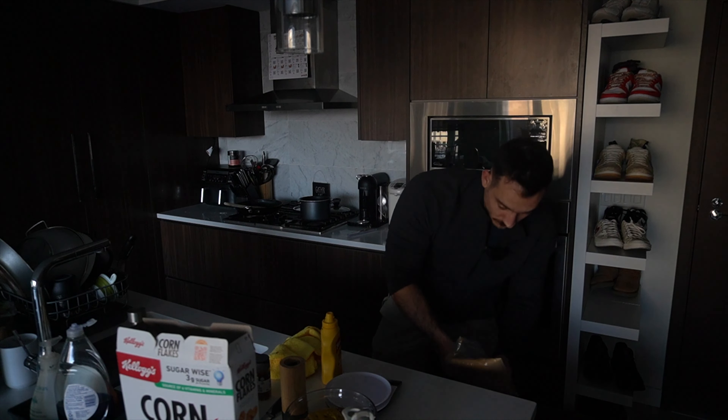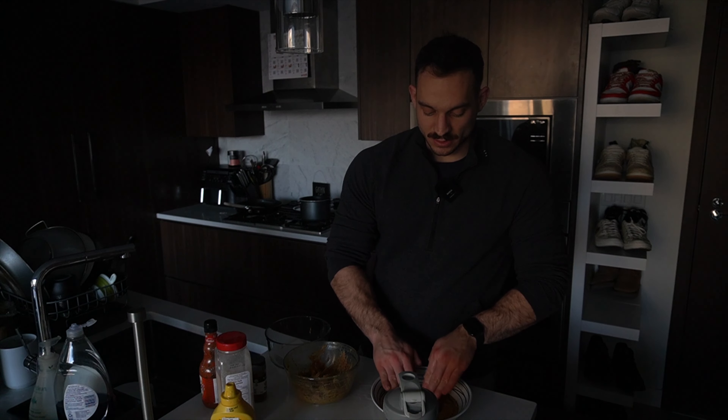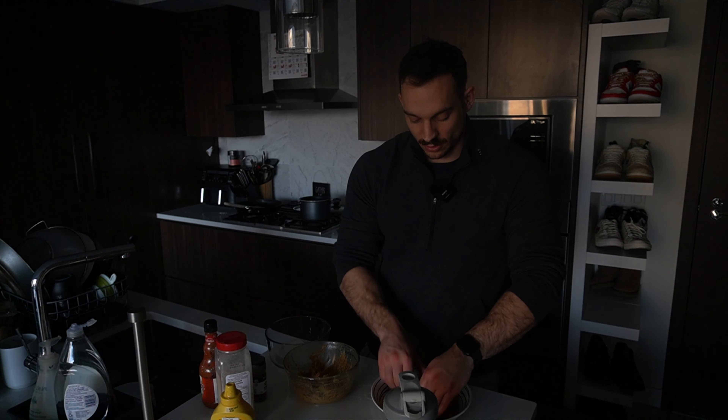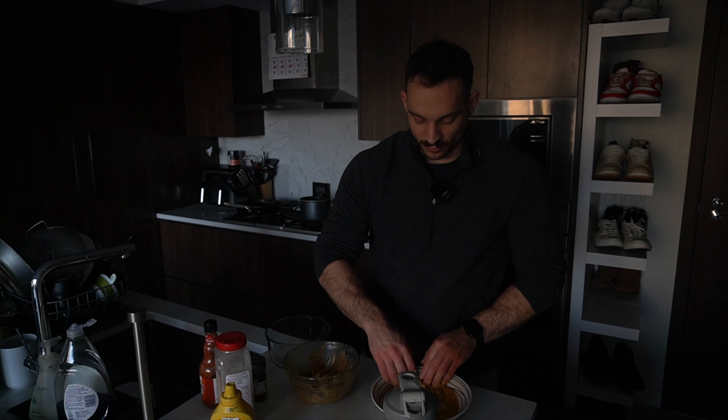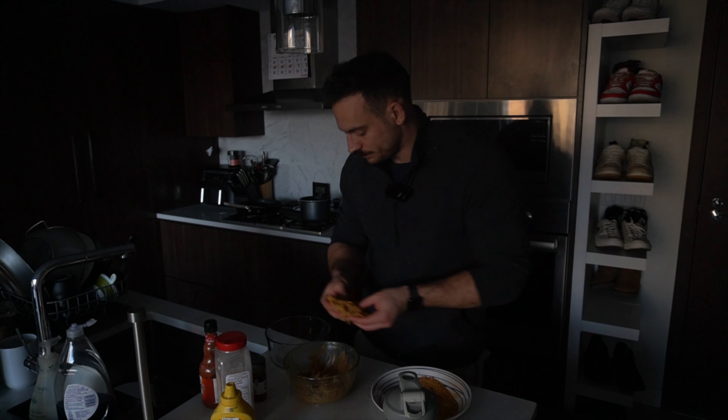Here is how I meal prep chicken burgers for the week. The best way to make sure you have lots of protein on hand is to be as prepared as possible. We're going to make these ground chicken burgers for meal prep so that I can easily pop them throughout the week into the air fryer, and that way I don't feel like I'm cheating on anybody when I have a little bit of a naughty snack.